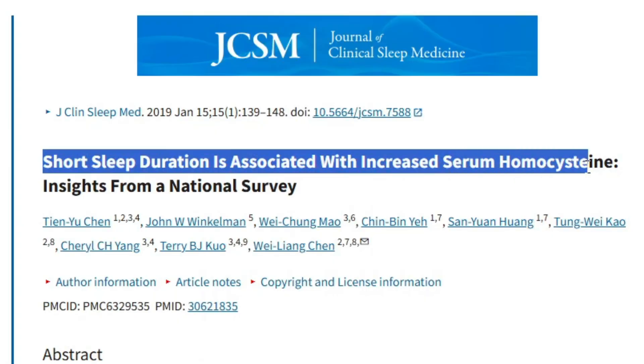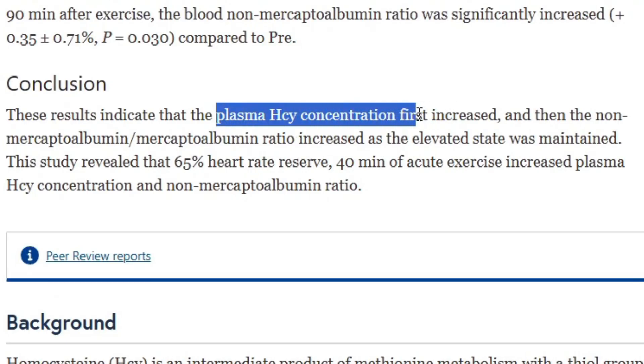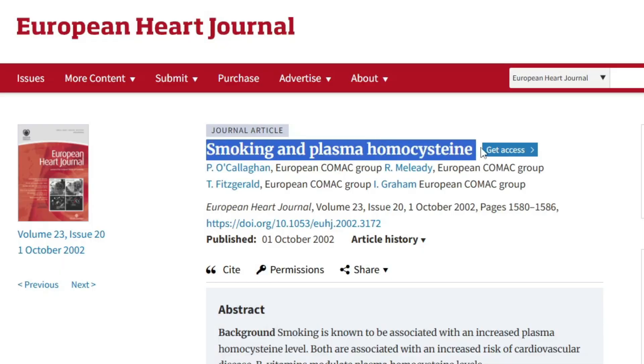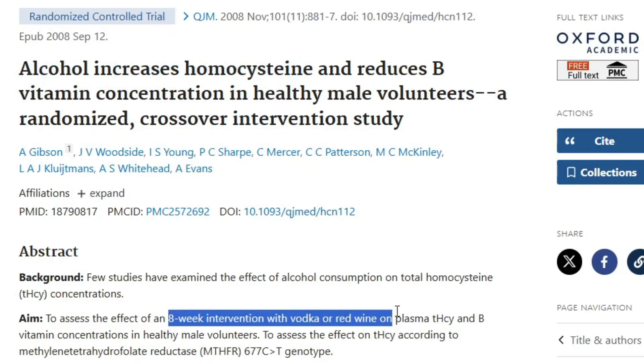Going back to overall health and homocysteine: short sleep duration, and probably sleep quality, is associated with increased serum homocysteine — meaning sleep is important, as always. Exercise is interesting: acute exercise of about 40 minutes increases homocysteine temporarily, but when scientists measured the effects of a 12-week exercise program, it significantly decreases homocysteine, just as you'd expect. On the flip side, smoking is associated with increased homocysteine levels, and alcohol increases homocysteine with both vodka and red wine.